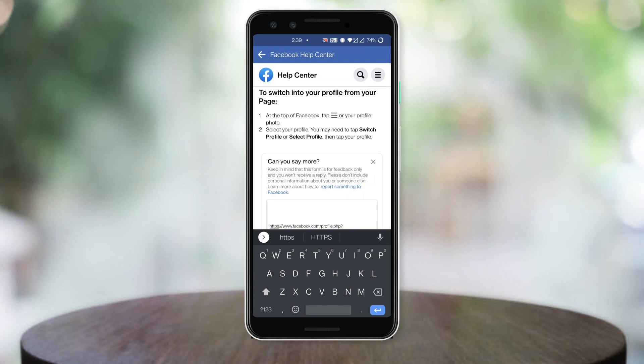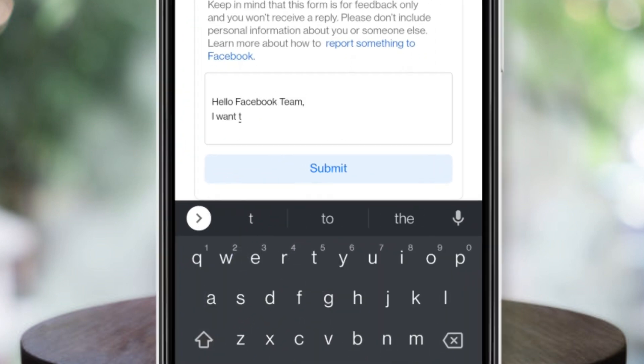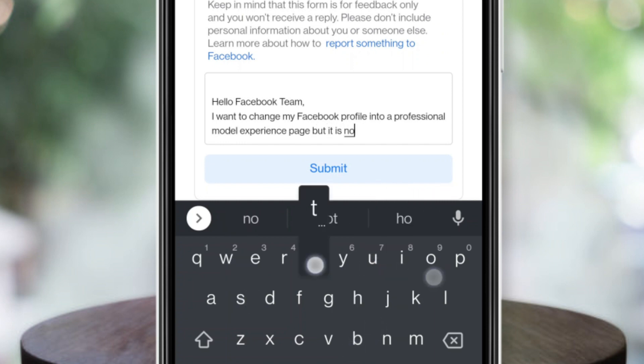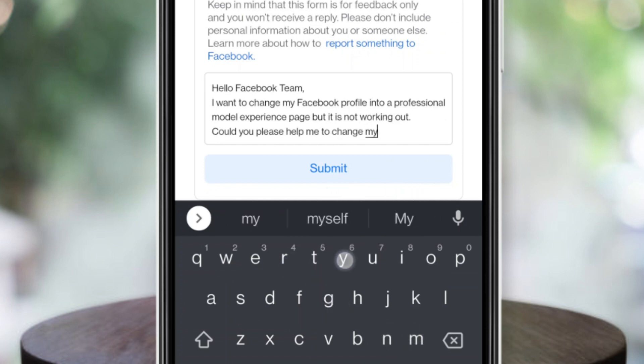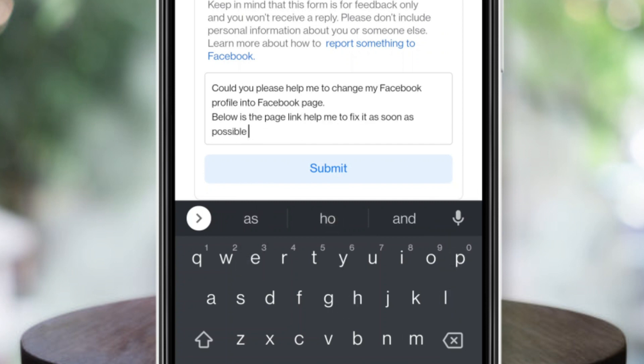Then you need to write a message. Listen carefully — type: 'Hello Facebook team, I want to change my Facebook profile into a professional module experience page but it is not working out. Could you please help me to change my Facebook profile into a Facebook page? Below is the page link. Help me to fix it as soon as possible. Thanks.'